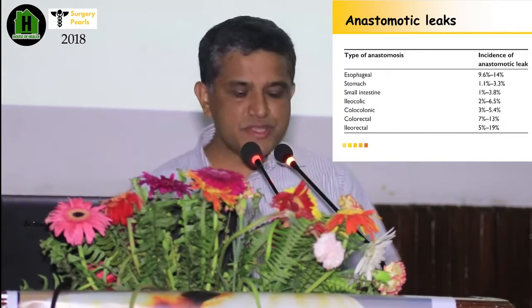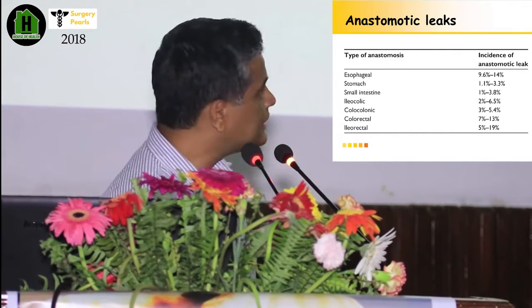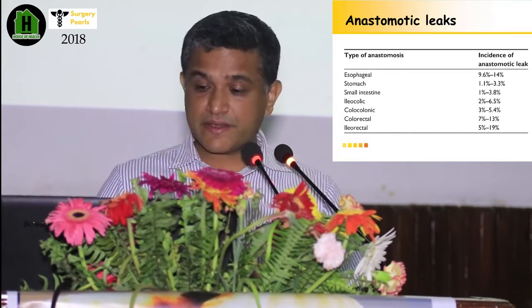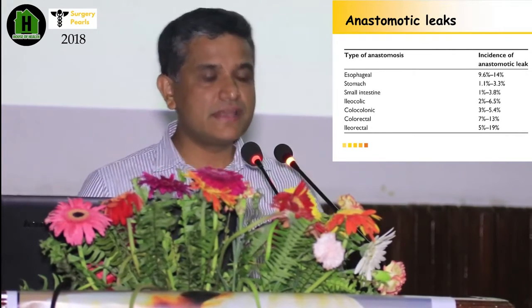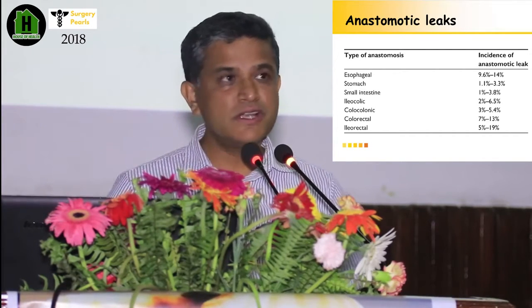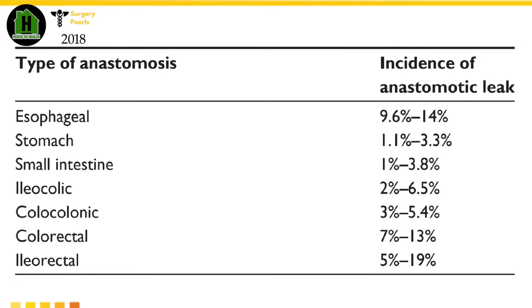How does the leak rate differ in different tissues? Looking at the data, the small intestine is the safest, with a leak rate of 1 to 4%. But when you go to the more proximal gastrointestinal tract, the rate increases — the esophagus is around 10 to 40%, and the lower rectum is around 13 to 19%. Always consider this fact before doing an anastomosis.